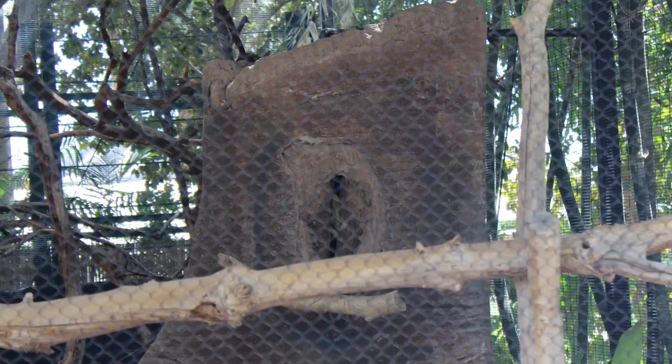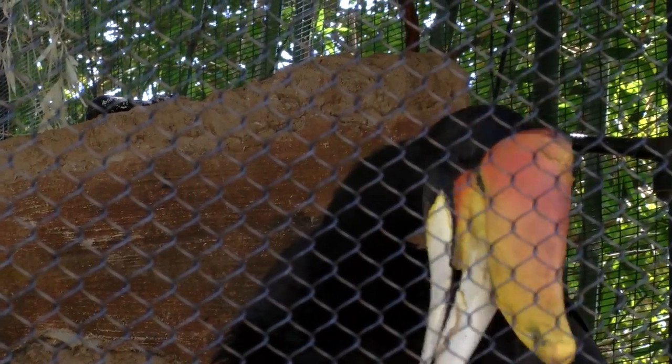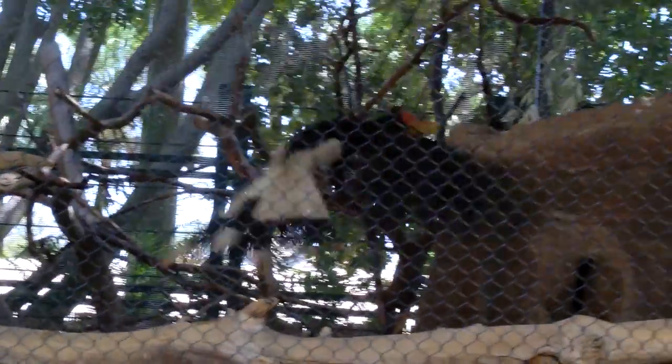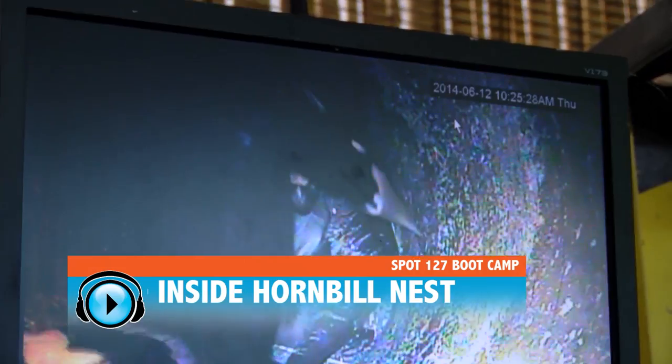The female muds herself into a hollowed-out tree just before laying the egg. She does this by building a wall with only a slit left open to receive food. For the next few months, she stays inside the tree with her newborn chick.